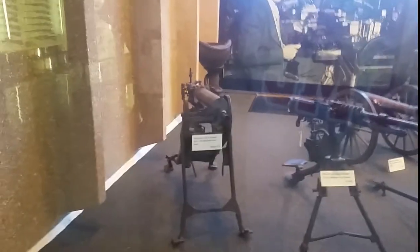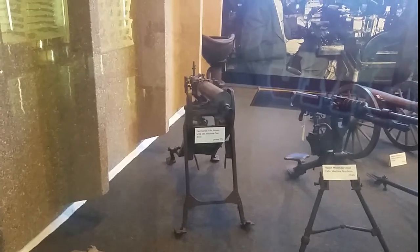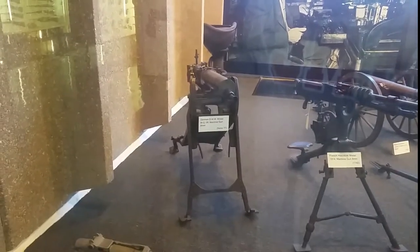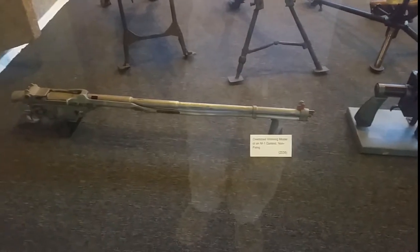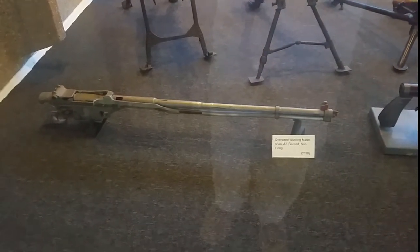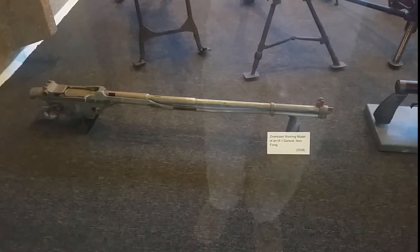We're going to go over here. We can't go in this room, but there is a Duran machine gun. There's an M1 Garand, non-firing, but look at that bad boy right there.